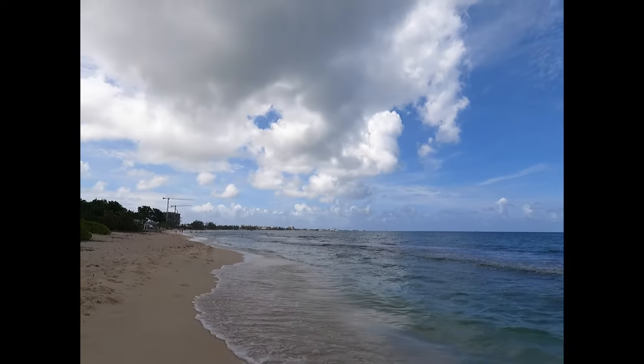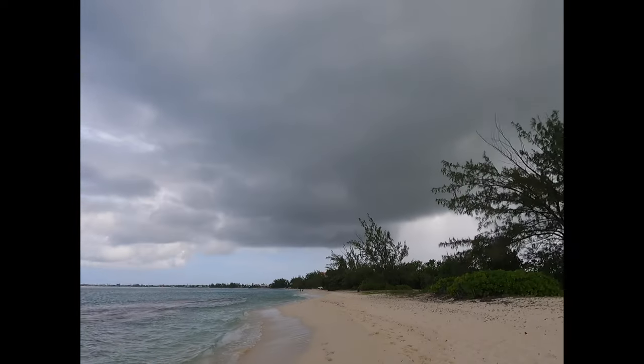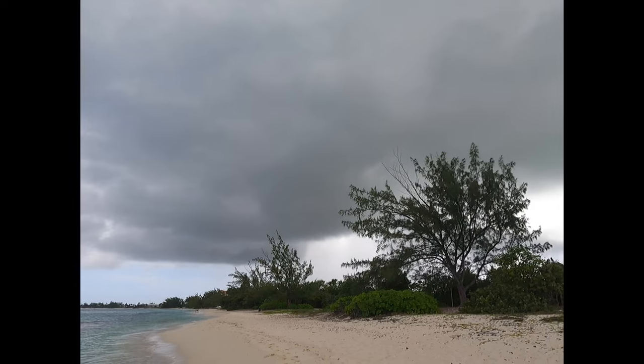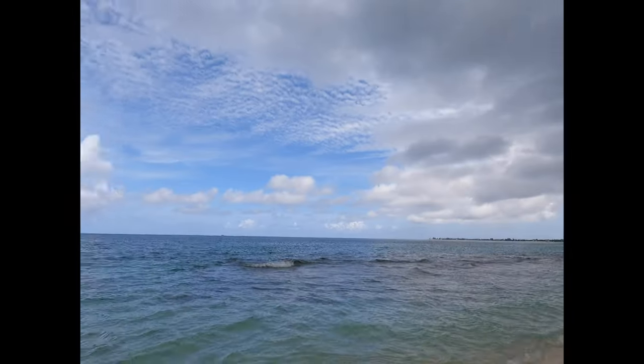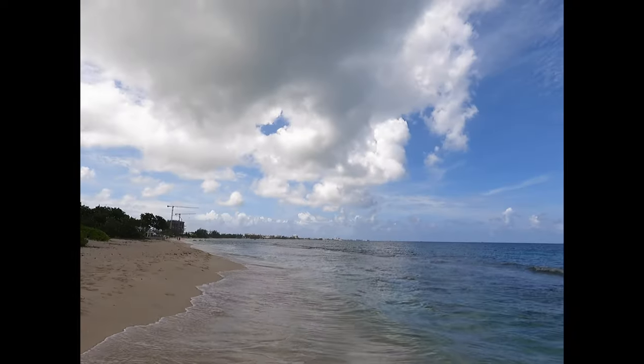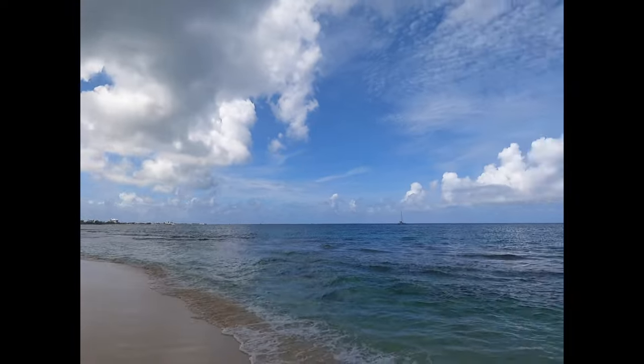As you can see over there, it looks somewhat sunny, and over in West Bay there's a big cloud — some rain over there probably. Sometimes the island is strange: you can get sunny in Georgetown and rainy in West Bay. Welcome to the Caribbean!